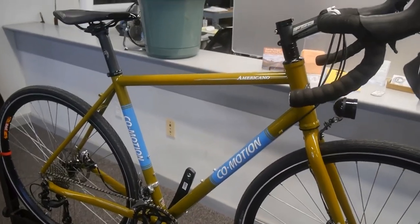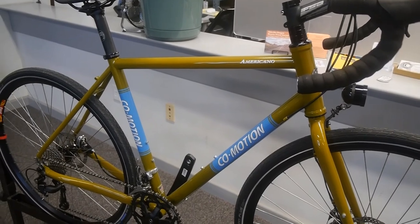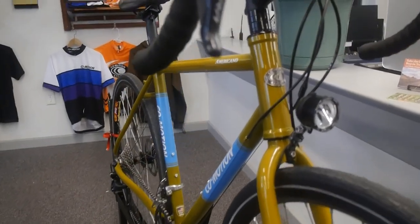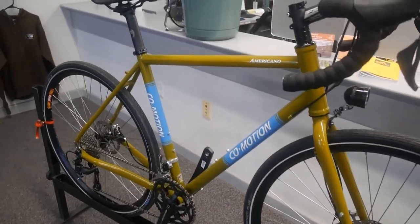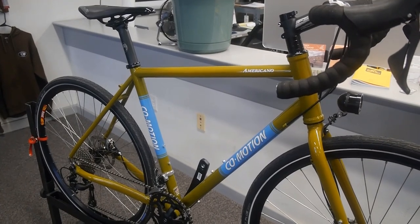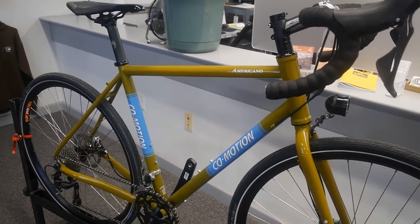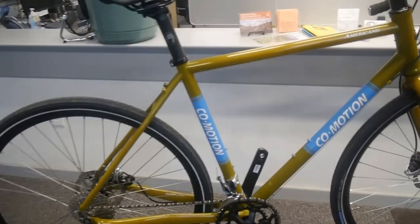All four of our adventure touring models are available with custom sizing. We have a size range for each model — if you go to the Commotion website and look at single bicycles, screen the touring models, you'll see the Americano, the Divide, the Siskiyou, the Pangea, and our other touring models.